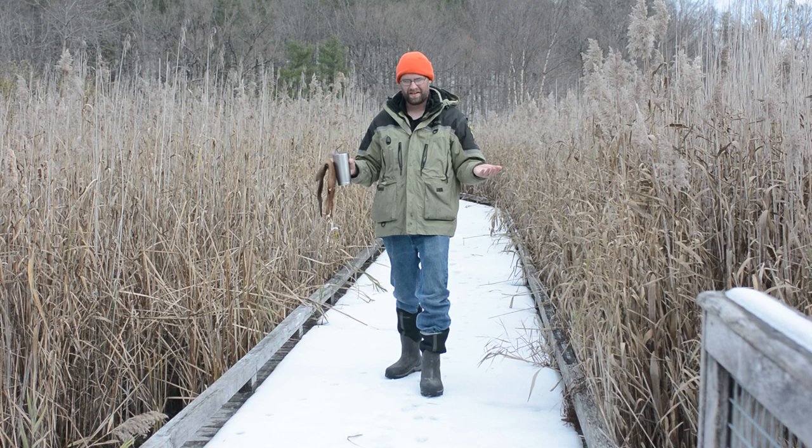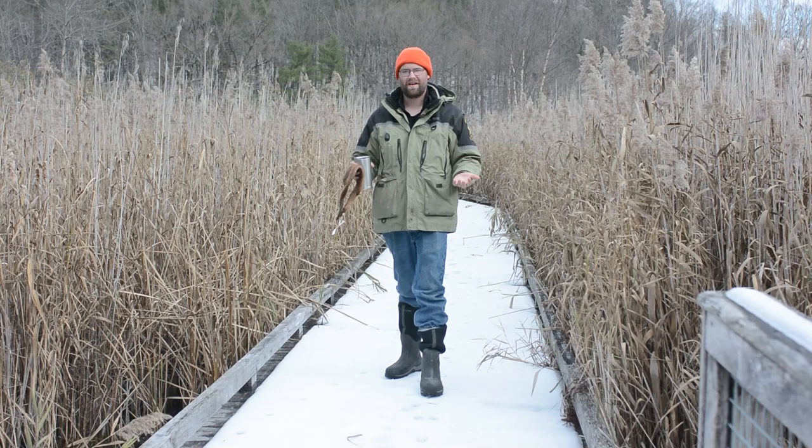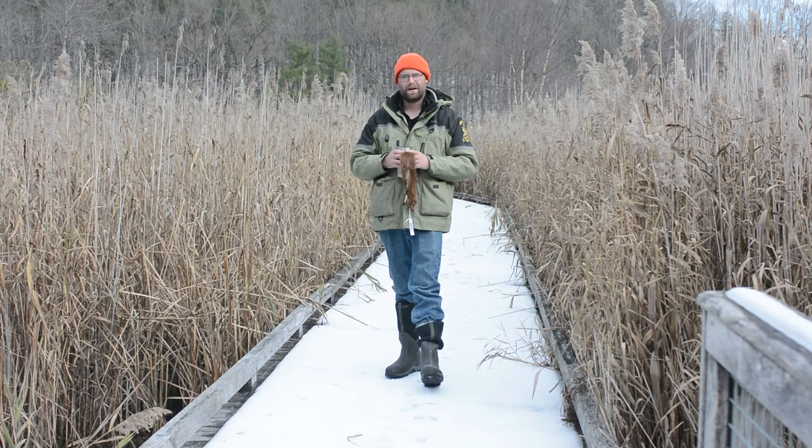If you have been joining us on this program, you already know the format of how this goes. Today, we're going to be highlighting mink, and then afterwards, you're going to go out with your teacher or your guardian and look for signs of the mink, specifically focusing on finding the correct habitat, because the key with any of the species we're highlighting is to focus on that habitat, and then we can start looking for the signs and other key features that allow us to know that they're in the area.